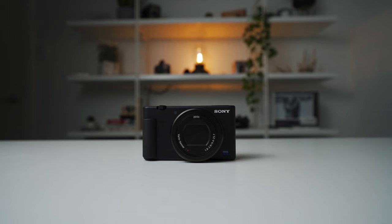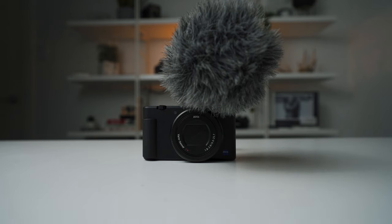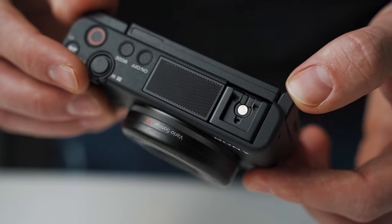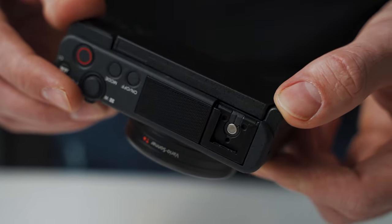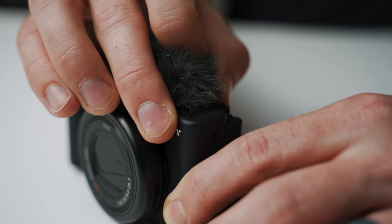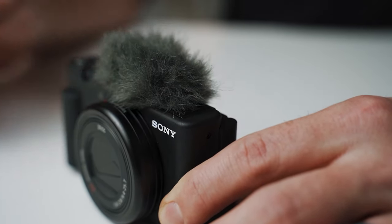Normally for every other camera, you're going to have to buy a camera and then at least buy a microphone to get good audio. Fortunately on the ZV-1, they have a directional microphone included and it also comes with this little windscreen on top. It's all contained inside this little package so it's super compact. This mic actually sounds really good and is much better than any other camera or cell phone out there.